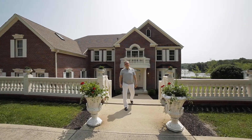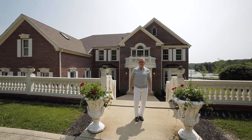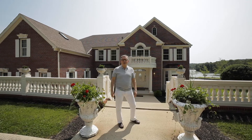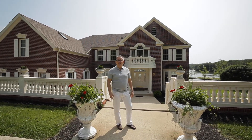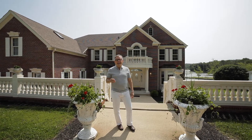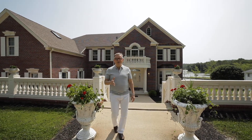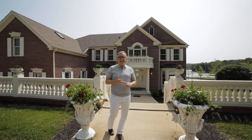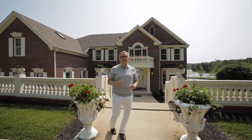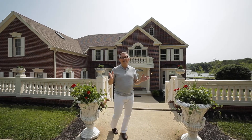Hi, I'm Jeff Franklin with FC Tucker Realtors. Welcome to 7740 Lakeview Drive here on Lake Lemon just outside of Bloomington. This gorgeous estate property is on 1.72 acres. It's on the lake. It has a pool, it has a tennis court, it has a basketball court, and it's 8,000 square feet of fantastic luxury.